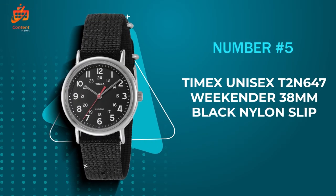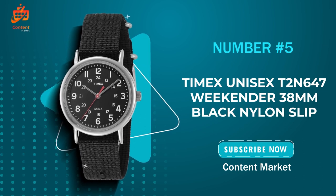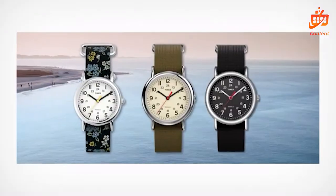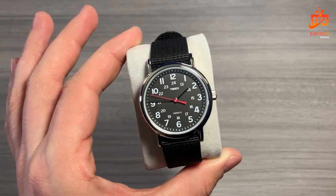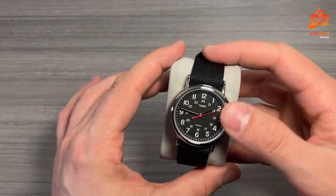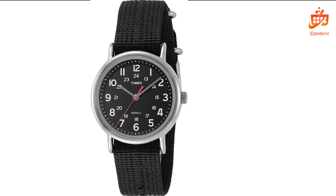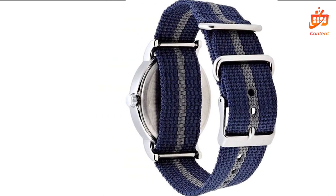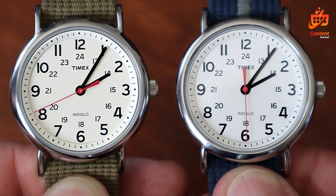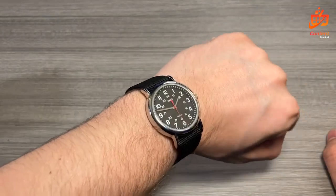Number 5: The Timex Unisex T2N647 Weekender 38mm Black Nylon Slip — a stylish timepiece that marries functionality with a classic design. Let's uncover what makes this watch a standout in the realm of affordable yet sophisticated accessories. The adjustable olive green nylon strap, a generous 20mm wide, ensures a snug fit for wrists up to 8 inches in circumference. Its sleek, polished finish exudes a timeless charm that complements any attire.